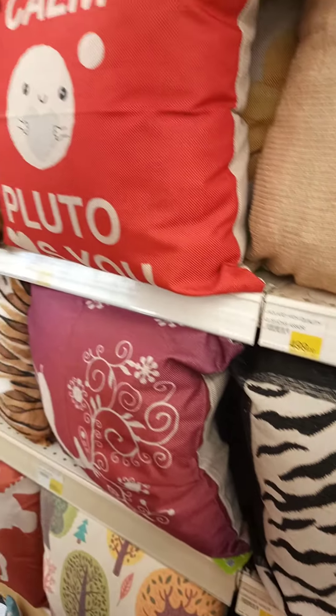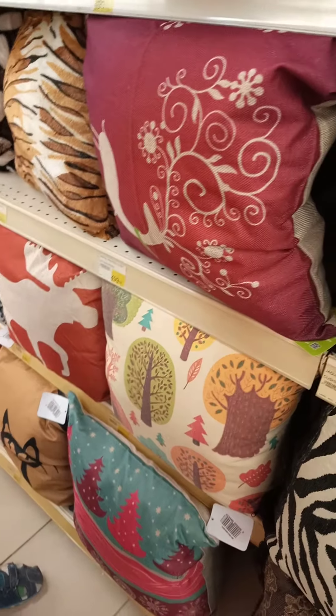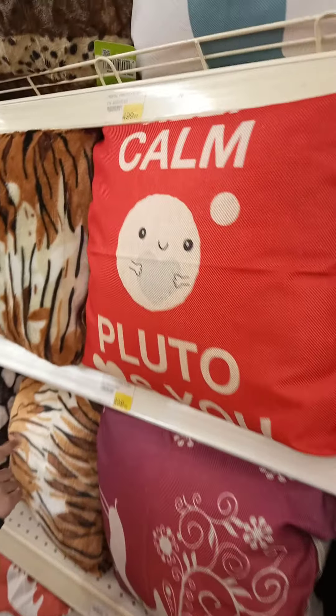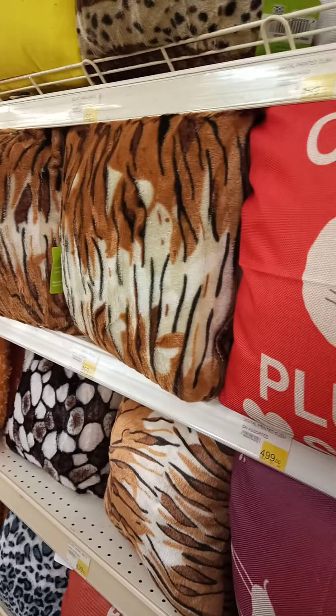This one is a Vida pattern, this one is also used on other patterns. These ones are colorful trees, these ones are used to squeeze. This one is a tiger first, that one is also a tiger first.